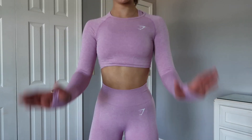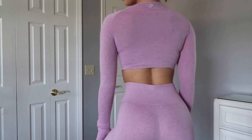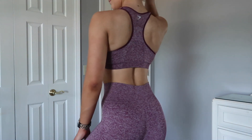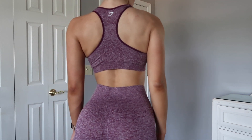One thing I will say about the Vital Seamless long-sleeve tops is that when I raise my arms, they ride up a little bit, but it's never come up over my chest. If you're doing a lot of overhead movements, you might not want to wear the long-sleeve crop that day. I love the Vital Seamless bras — they're so perfect for me. They feel like I have nothing on but I'm still nice and secure. It's such a soft material.